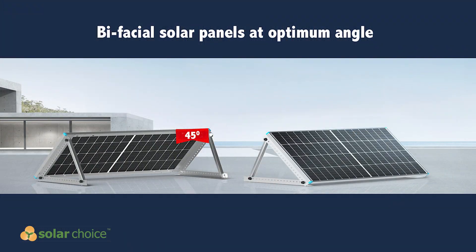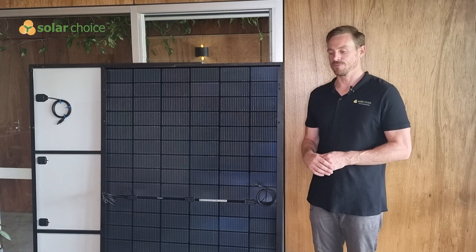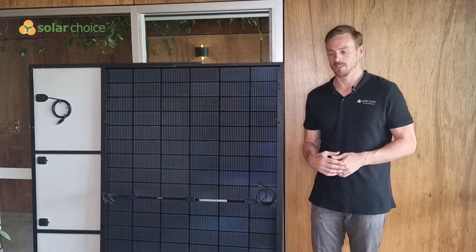This study was completed in Canberra and found that the optimal angle for a solar panel to be tilted is 45 degrees to maximize production on the underside, though that may not be realistic in many residential cases. Most tilt frames only go up to 25 or 30 degrees, so taking a good-case scenario for bifacial solar panels, you might be able to get a 15% uplift in yield.